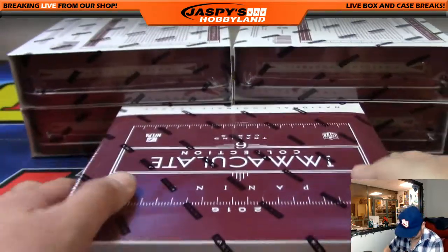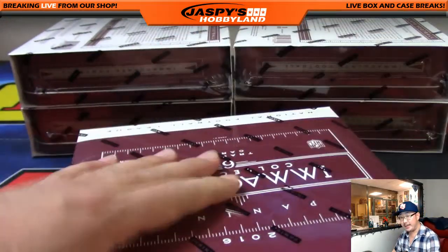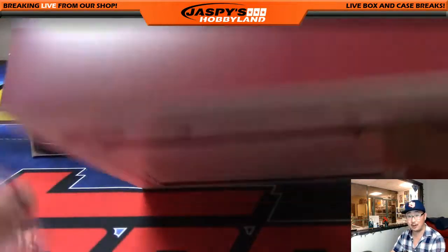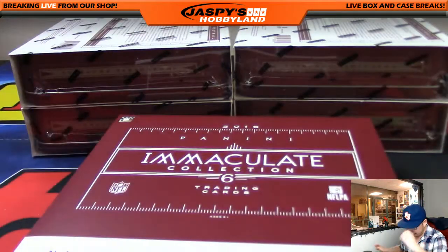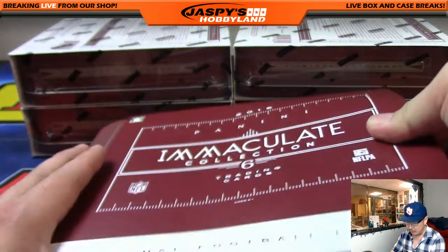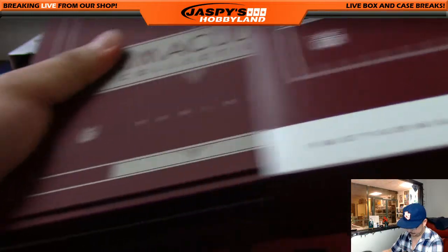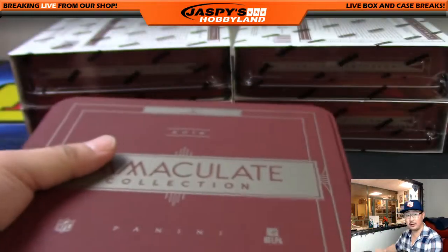Next box. The jersey numbers, if one were to be a reseller of that card, the jersey numbers definitely help a lot in terms of value — especially for a legend like that.